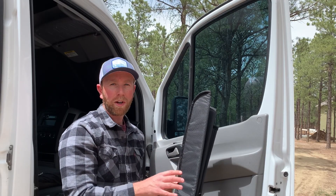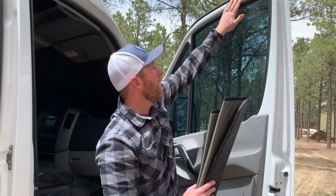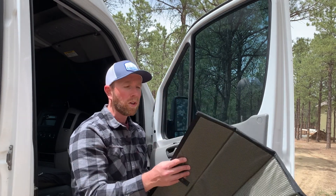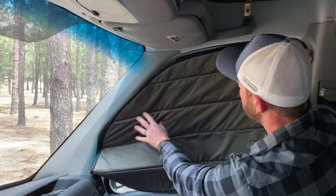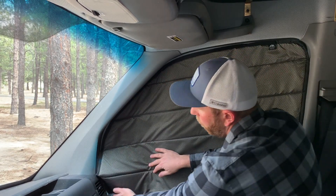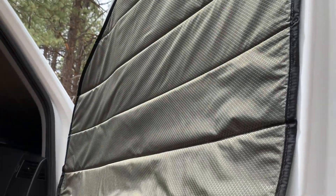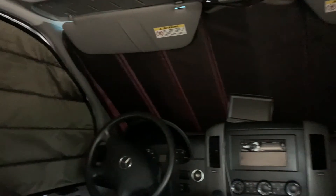Now let's look at the passenger side window cover. These are designed slightly differently in that they utilize the metal around your window — there are magnets built right inside these window shades, allowing for a super quick and easy installation. All you need to do is put them up in place and let the magnets do the work. Once it's in place, the window shade just stays up — it installs in just a couple of seconds, and immediately you have incredible privacy on the side windows.